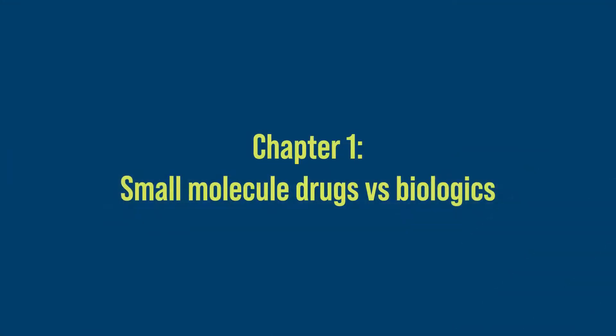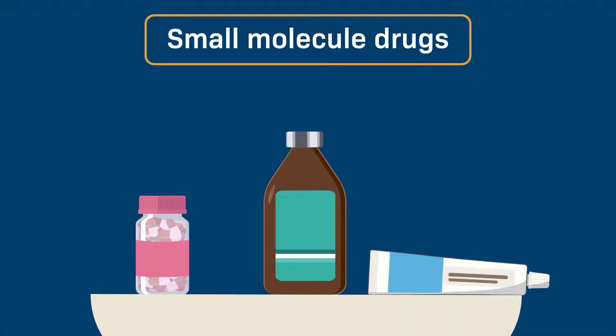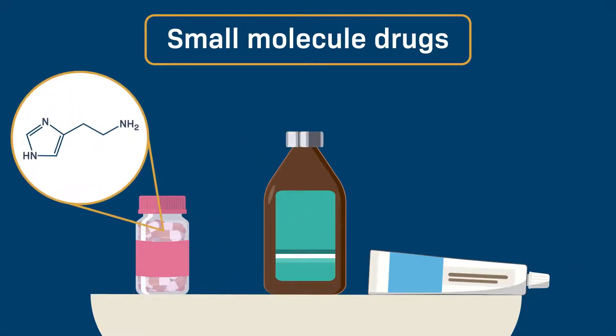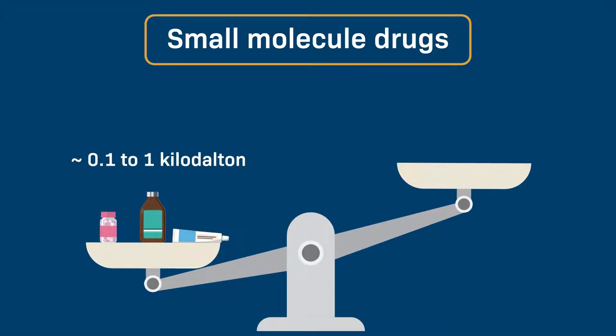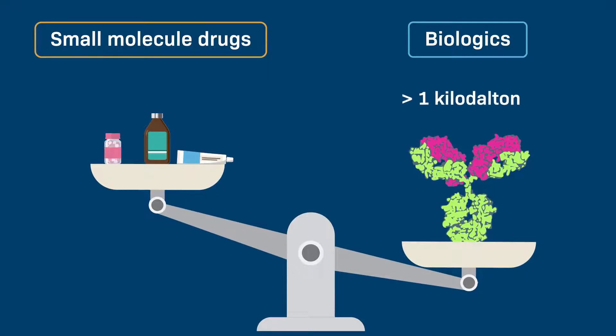Chapter 1: Small molecule drugs versus biologics. Many medications in your home medicine cabinet are called small molecule drugs. You can typically find them in a variety of dosage forms including capsules, liquids, and topical creams. They are made from chemicals and are relatively small, usually between 0.1 and 1 kilodalton.